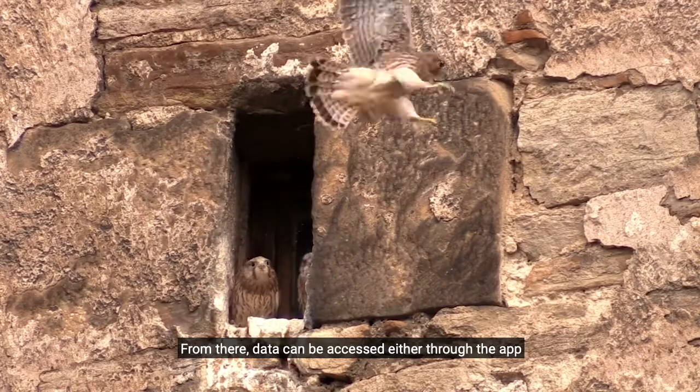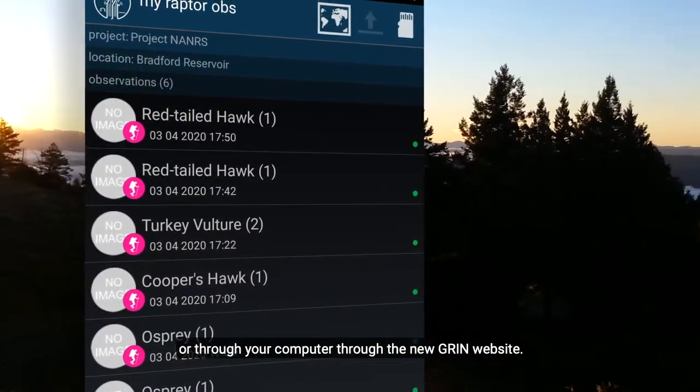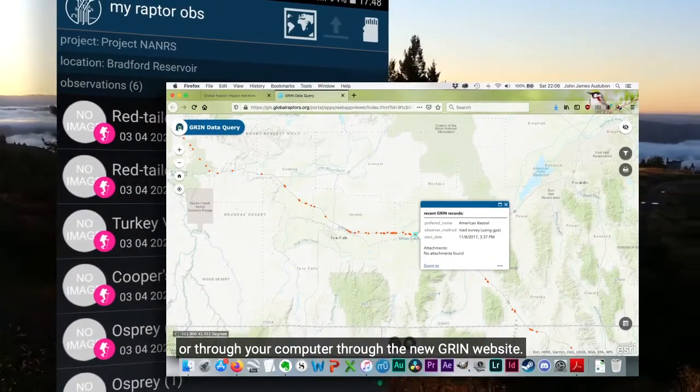From there, data can be accessed either through the app or through your computer, through the new GRIN website.